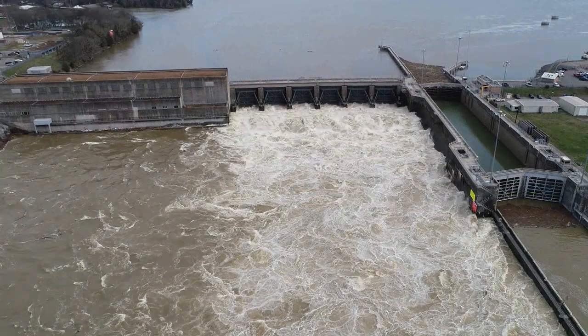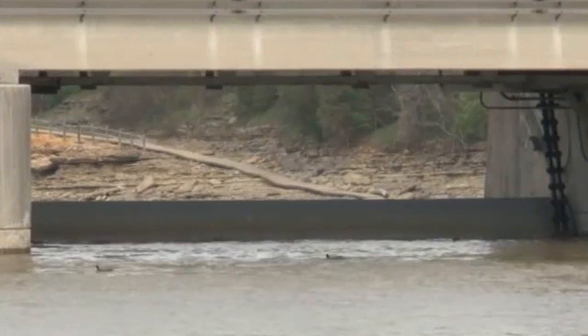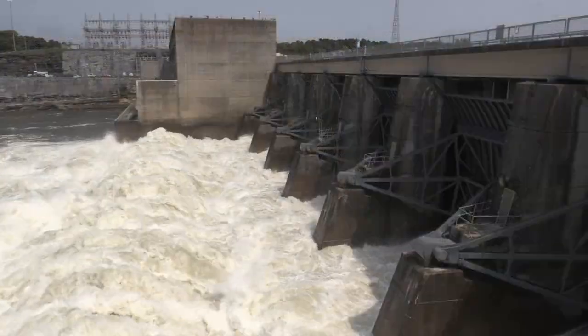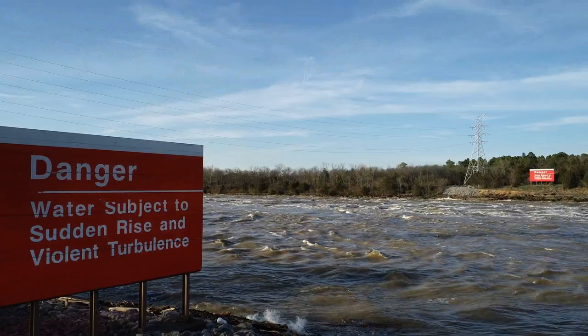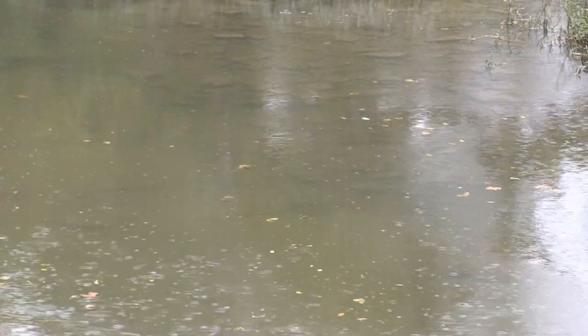Conversely, at Old Hickory Dam, a run-of-the-river project, there's only about a two-foot difference between a normal lake level and the top of the spillway gates. So when water levels begin to rise following heavy rainfall, there is no option but to open the spillway gates and pass water downstream. This highlights the importance of rainfall location on the Corps' ability to manage water throughout the basin.